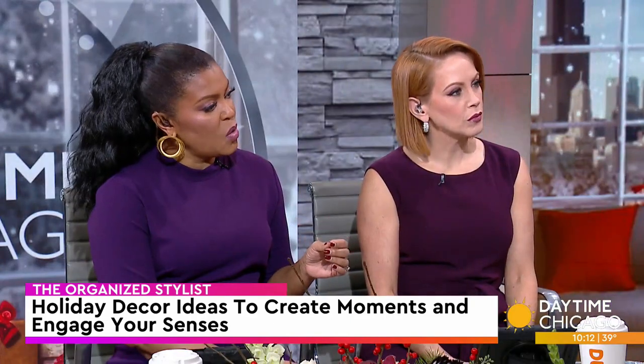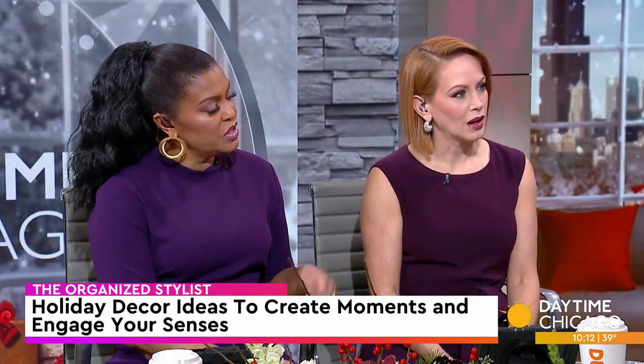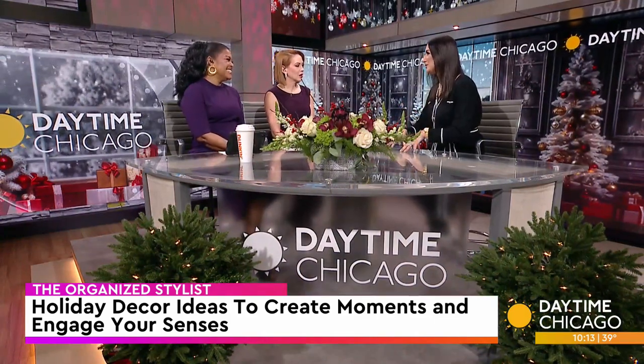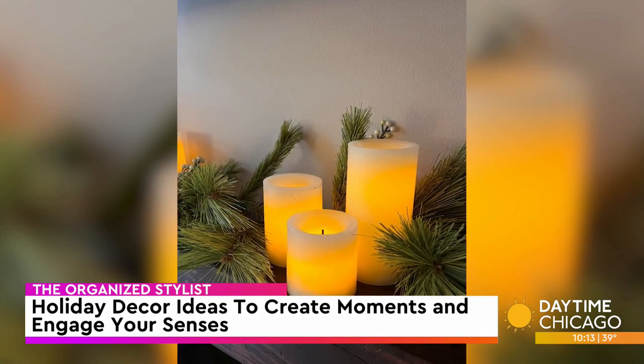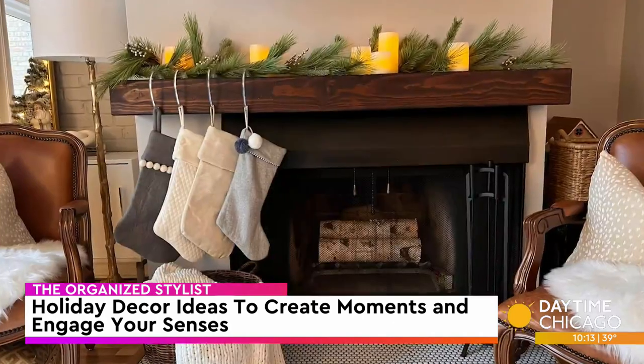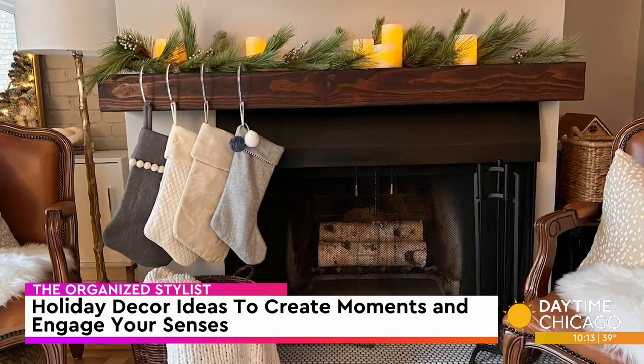How about light? That always sets the mood. I'm obsessed with light. I'm typically a minimalist, but when it comes to battery-operated candles — maximalist. I want you to take all the candles, different heights, different sizes, and put them on top of the mantle.